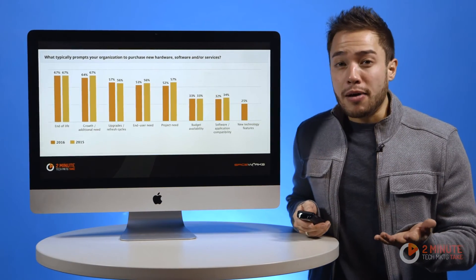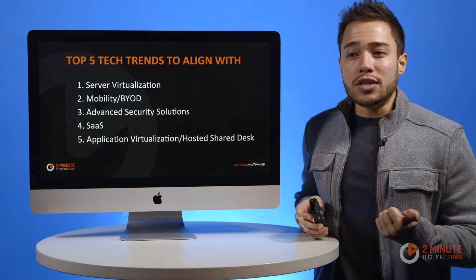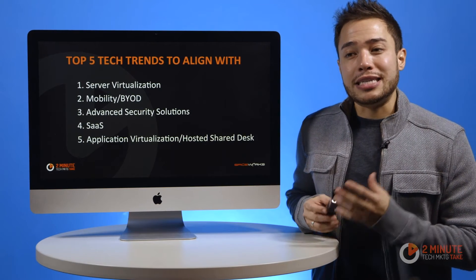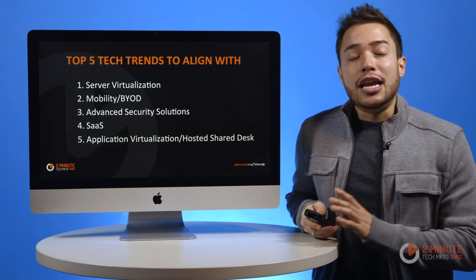So how do you do that with your product? Make sure you align yourself with the top 5 tech trends: server virtualization, mobility BYOD, advanced security solutions, SaaS, and application virtualization slash hosted shared desktop.